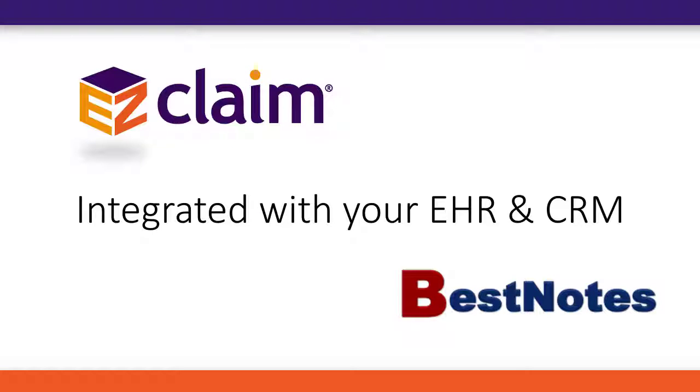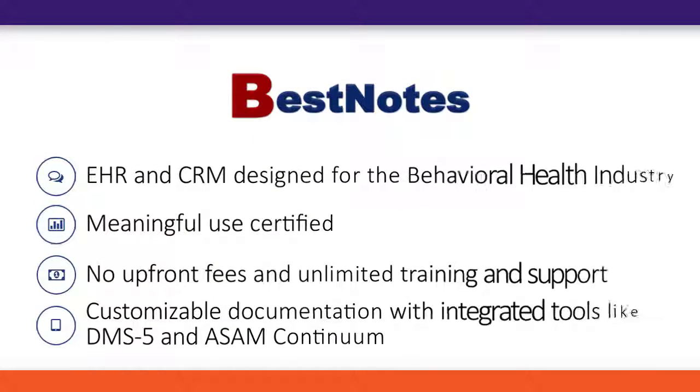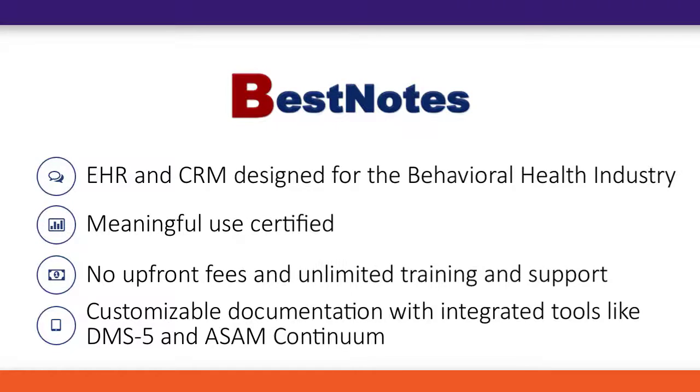Are you ready to take control of your billing? EasyClaim Premier and BestNotes can get you there! BestNotes is a certified EHR with a built-in CRM specifically designed for the behavioral health industry. There are no setup fees and unlimited training and support are included.